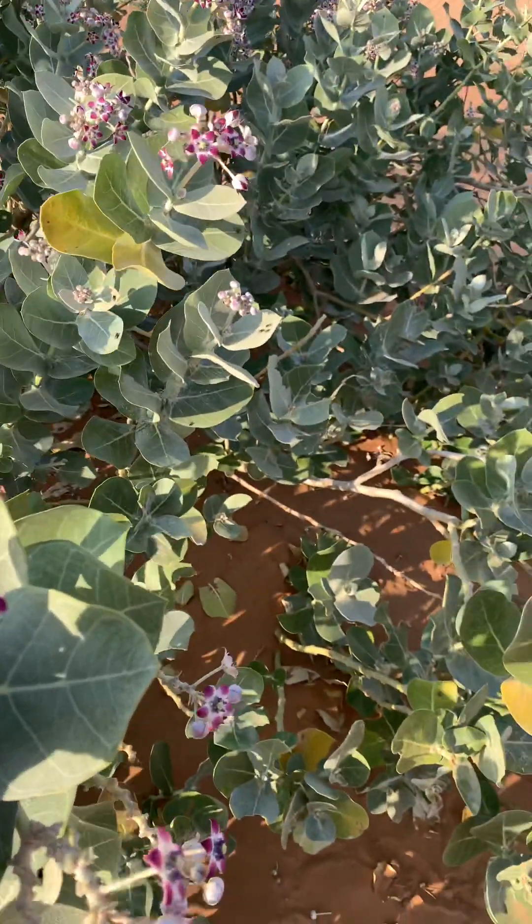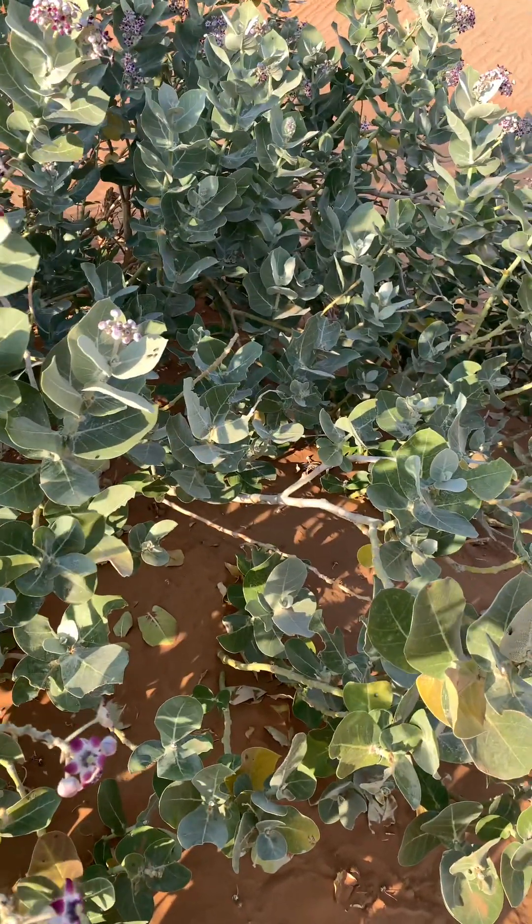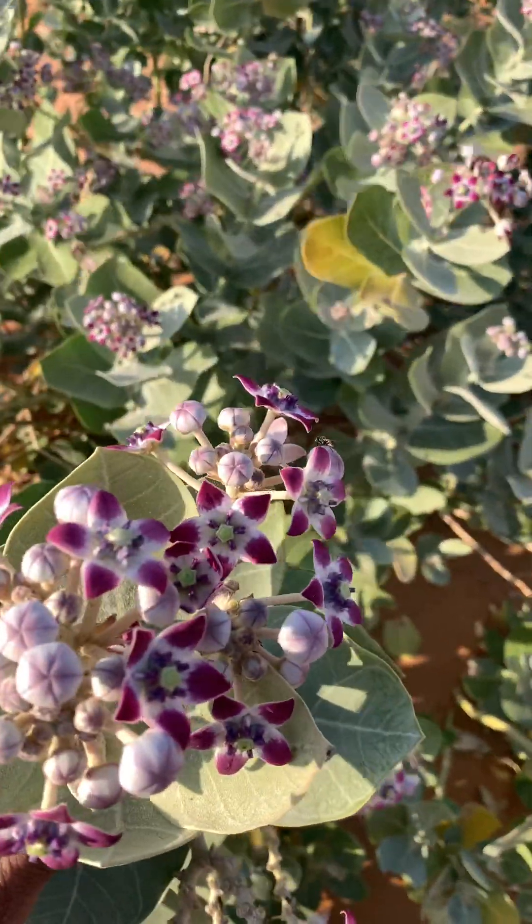The flora is very strong, very hard, and very useful to the desert ecosystem.